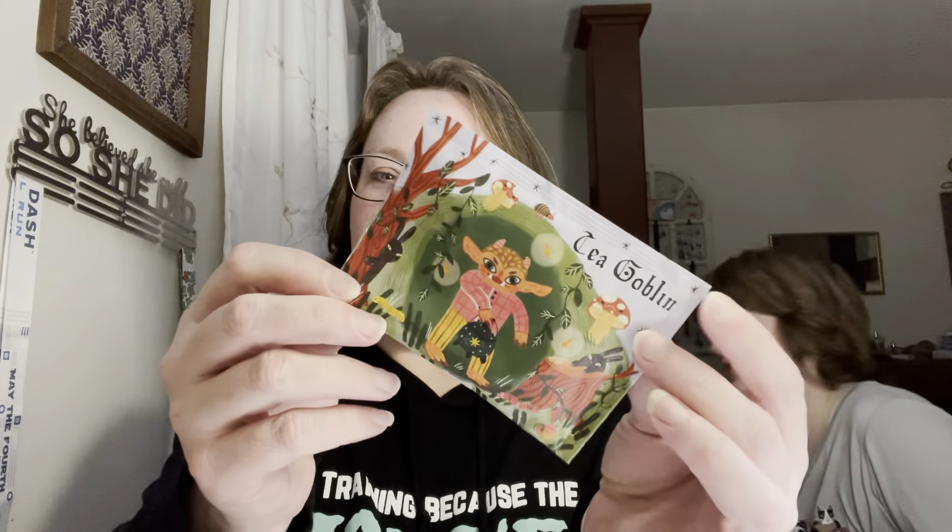Shooky is going to join us. So tonight we have a tea review from a Sips by Box. This was in my stash. It is a Tea Goblin tea. Aren't these packages so cute? Yes. This is the Piquant Peach, a redemption story.